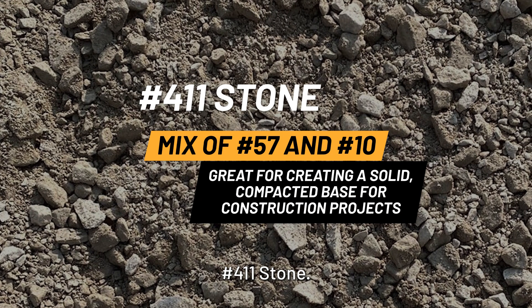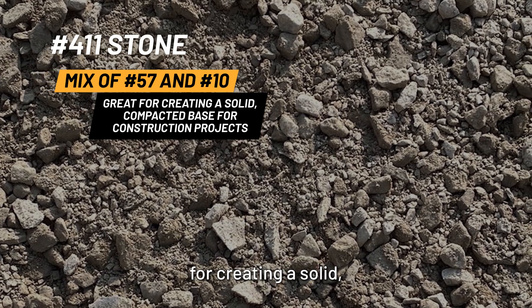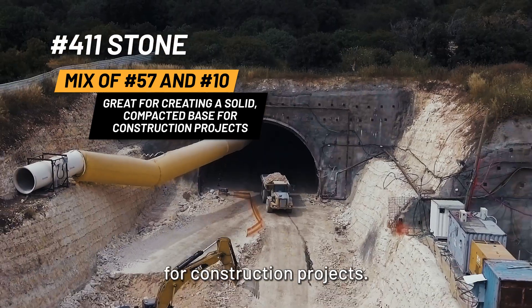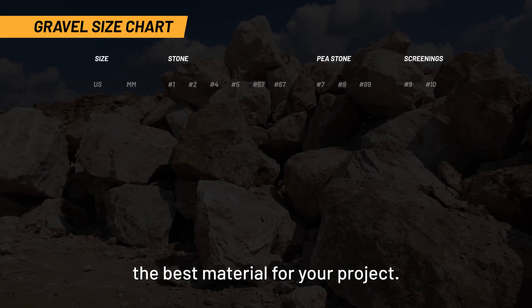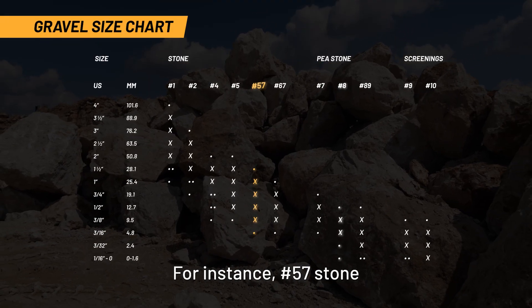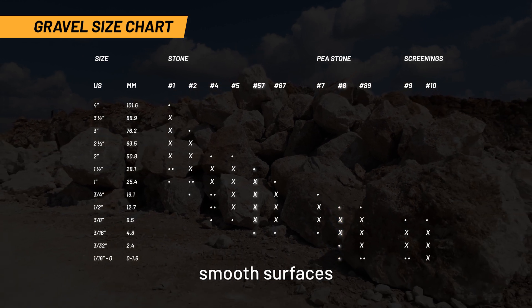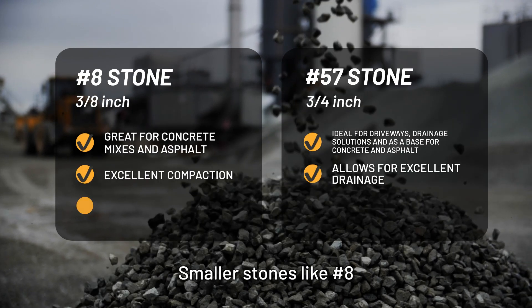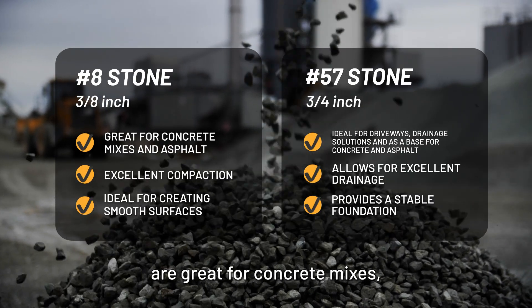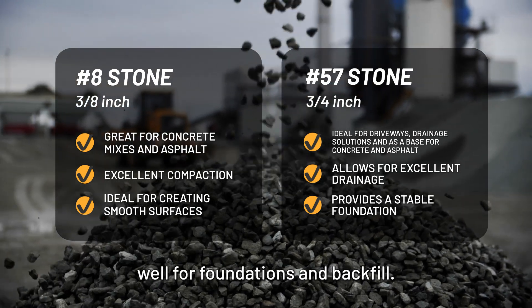Number 411 stone: a mix of number 57 stone and number 10 screenings, this grade is ideal for creating a solid, compacted base for construction projects. Using a gravel size chart can help you quickly identify the best material for your project. For instance, number 57 stone offers excellent drainage, while number 8 stone provides smooth surfaces for finishing touches. When comparing grades like number 8 stone and number 57 stone, size is the key difference — smaller stones like 8 are great for concrete mixes, while larger stones like 57 work well for foundations and backfill.